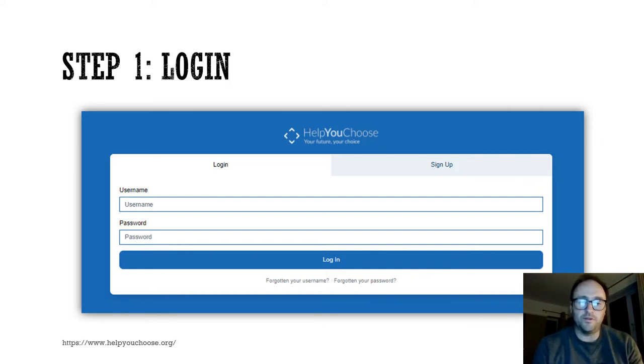It just means that you won't lose it. At the bottom, you can see that if you do forget your password and your username, you have the ability to retrieve this by clicking on the links.